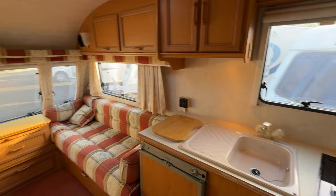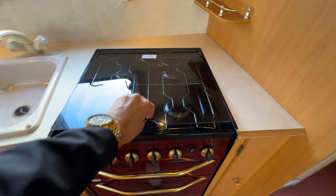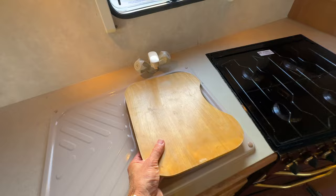It does have an onboard radio, and the lighting is supplied by 12 volts. We've got a gas four-burner hob, gas grill, and gas oven. Moving along to the fridge, we've got a three-way fridge that can run off electricity, gas, or off the tow vehicle's battery. There's a lovely kitchen sink area and a chopping board as well.